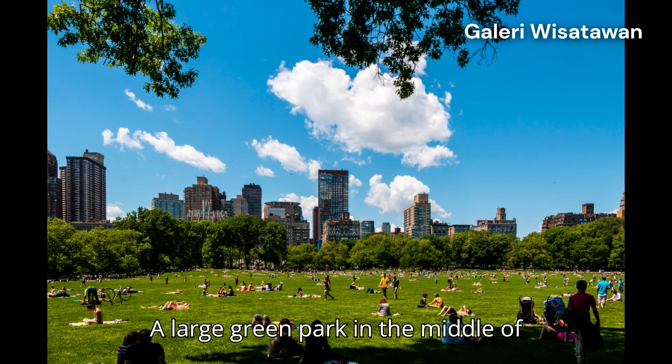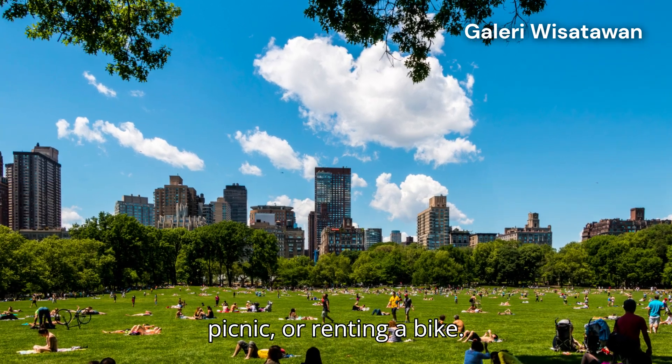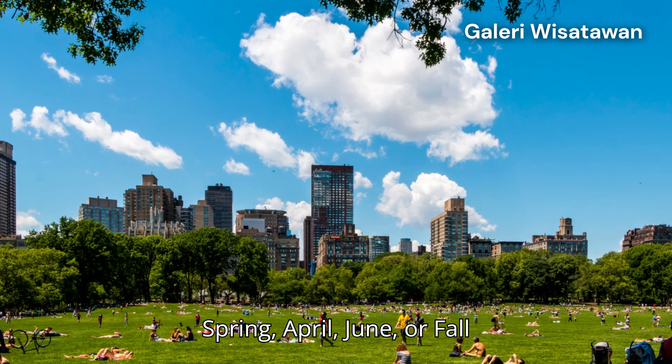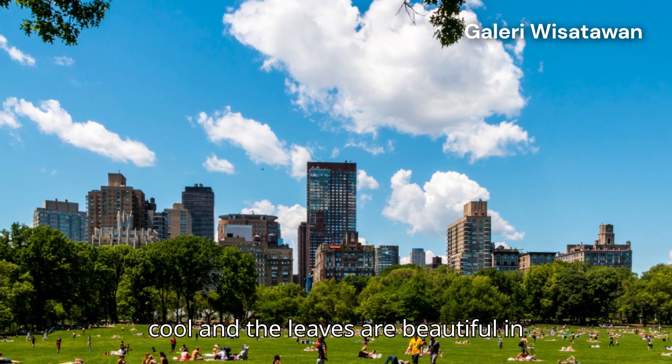1. Central Park — a large green park in the middle of Manhattan, ideal for a leisurely stroll, picnic, or renting a bike. Best time: spring, April to June, or fall, September to November, when the weather is cool and the leaves are beautiful in color.